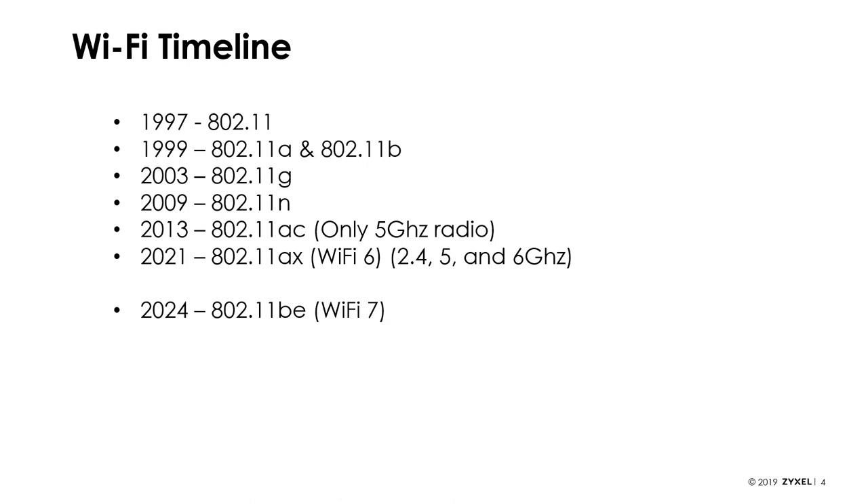For instance, 802.11ax came out roughly around 2021. However, you saw products claiming to be Wi-Fi 6 up to about 18 months before that. With 11n, there were pre-11n products and 802.11g-plus products that filled that six-year gap. These are the publishing dates of the standard, but products sometimes come out before the standard is ratified. A lot of the pre-11n products claimed they would be firmware-upgradable to the full 11n standard, but when the standard came out, there were features that couldn't be added with software — so many pre-11n products were never upgraded to 11n.